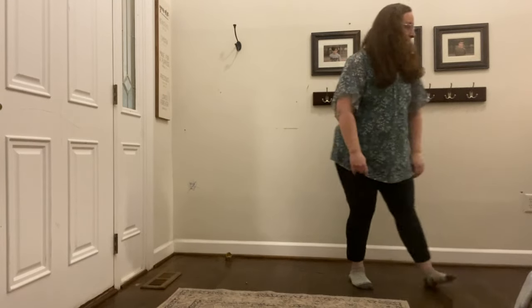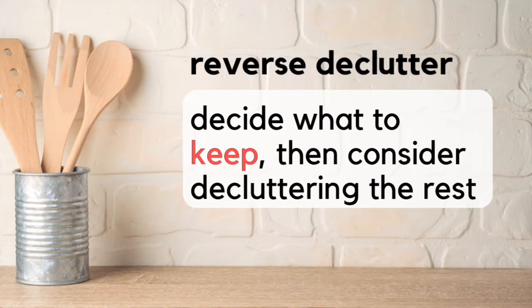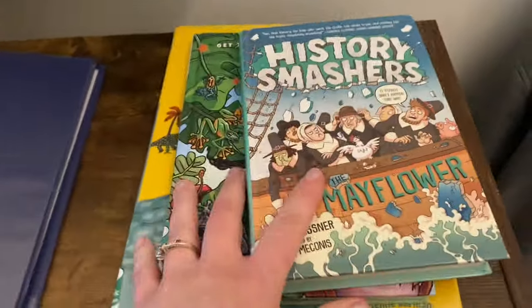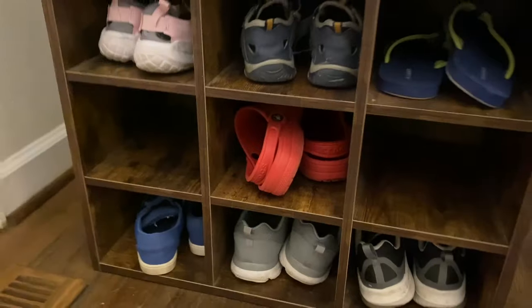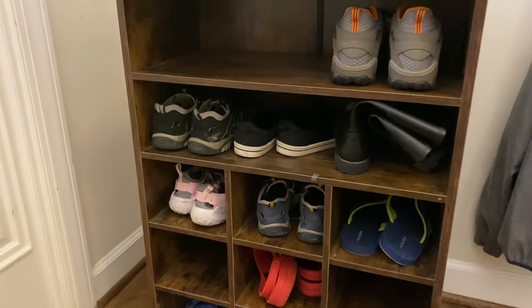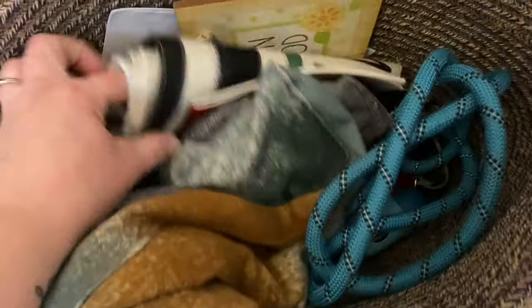I moved everything into the hallway and found an inordinate amount of coats and sweatshirts — not all of that is going back. This is called reverse decluttering: when you decide what you want to keep before you decide what to declutter. By deciding what you want to keep first, you prioritize the things you use, need, love, and want. It helps you visually see what you didn't pick, and be honest with yourself about those items.